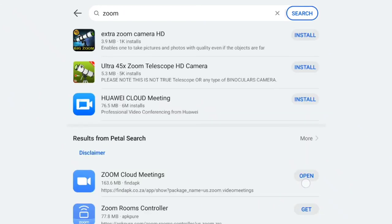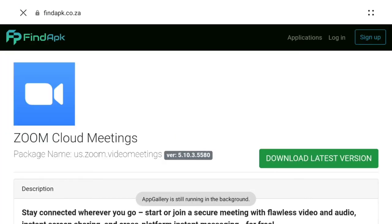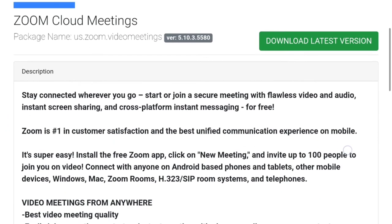Furthermore, the Huawei AppGallery may not have all the apps I need, like Microsoft Teams and Zoom. So I need to get those apps through another way, like APKPure.